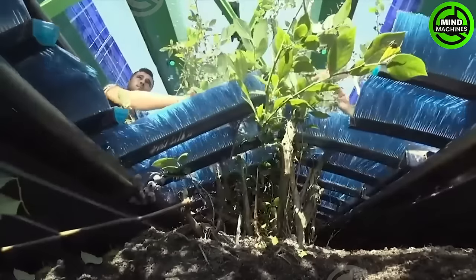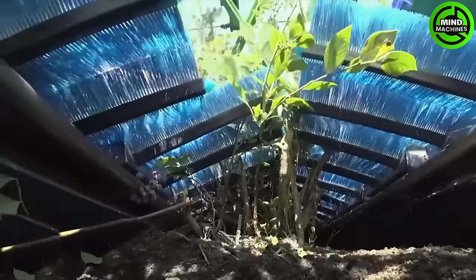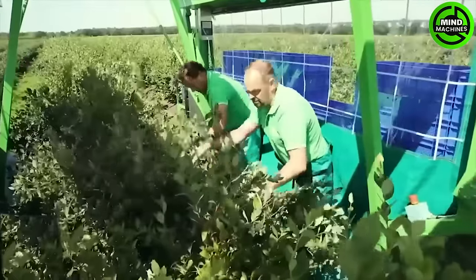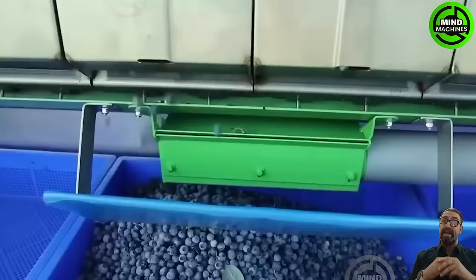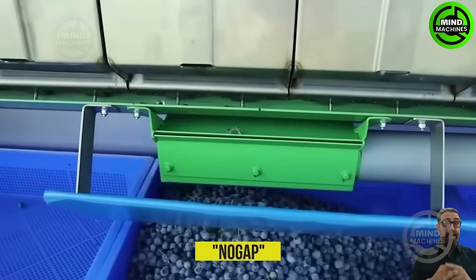The Harvey 500 Harvester boasts a unique berry catching system that maintains a remarkable 3% loss rate, compared to the competitor's 20%. It's versatile, working with both mechanical bodies for berry shaking and human pickers.